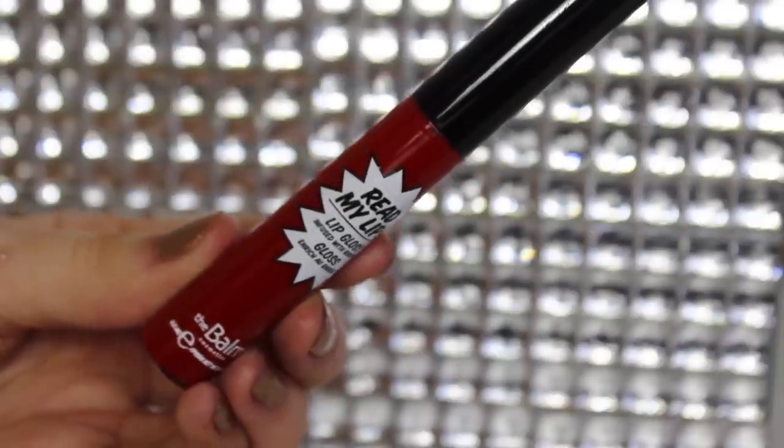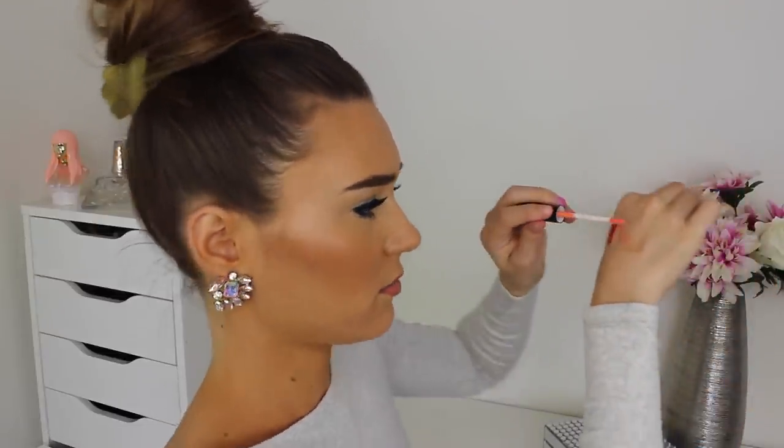Moving on to some lip products — I have the Balm Read My Lip Lip Glosses. The first one is in the shade Wow, which is an extremely pigmented red color. I feel like this would be really nice if you had a red lipstick on and just popped this over the top — an amazing red gloss. It smells absolutely to die for. The next one is in the shade Pop, which is a really nice coral color. I think this is something that would be nice for everyday wear, just to add some color to your lips. It's a bit more sheer so it's definitely appropriate for everyday wear.